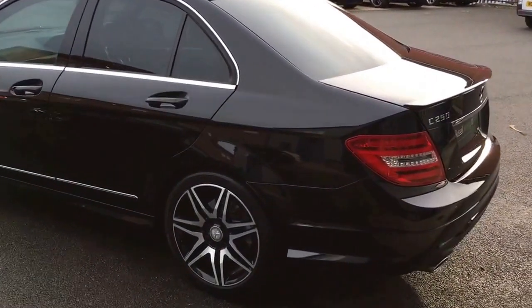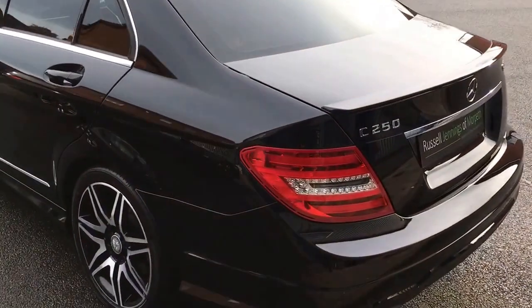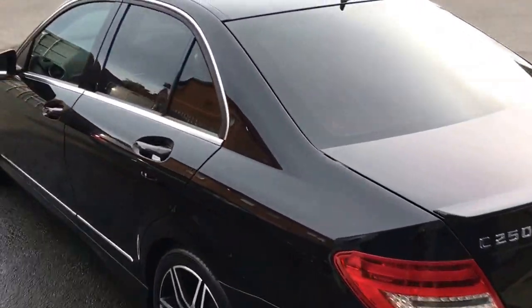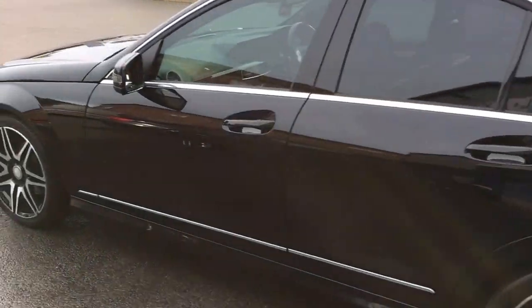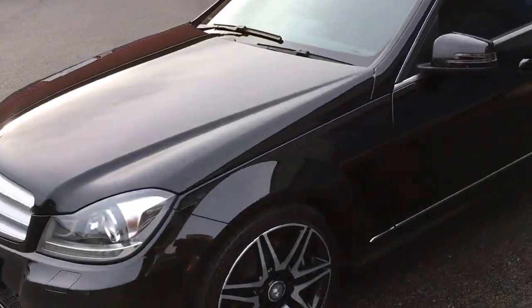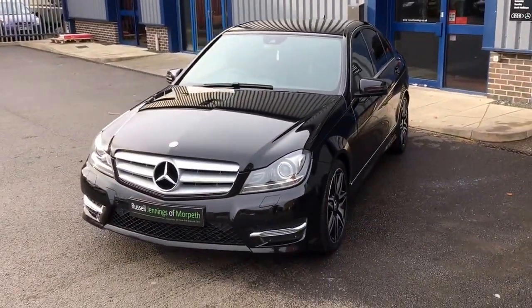We've got the 19-inch polished black and polished alloy wheels, boot lid spoiler, AMG Sport styling, privacy glass, Xenon headlamps. It's also got the COMAND satellite navigation system as well. Let's try and get a full view of this car.